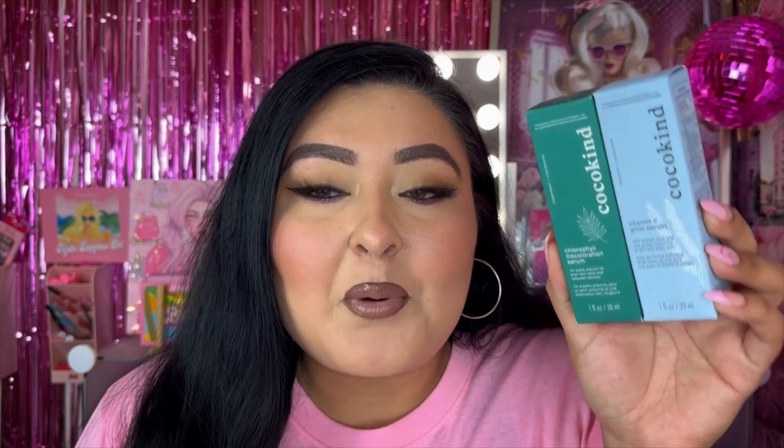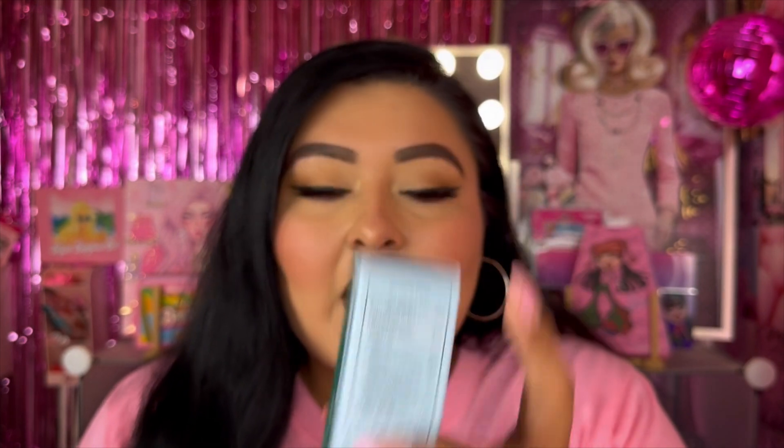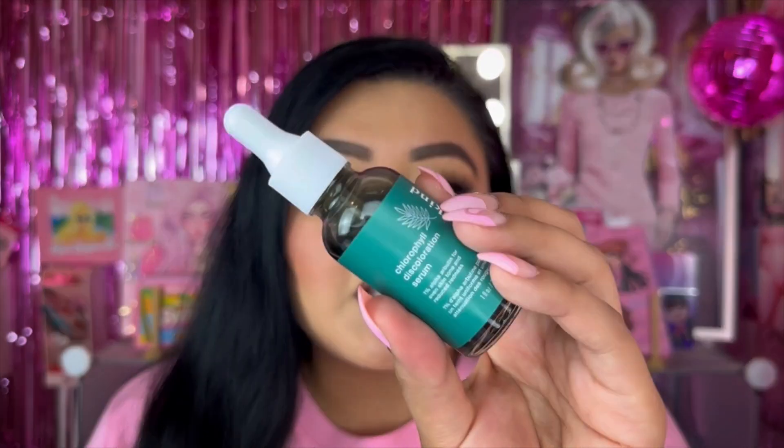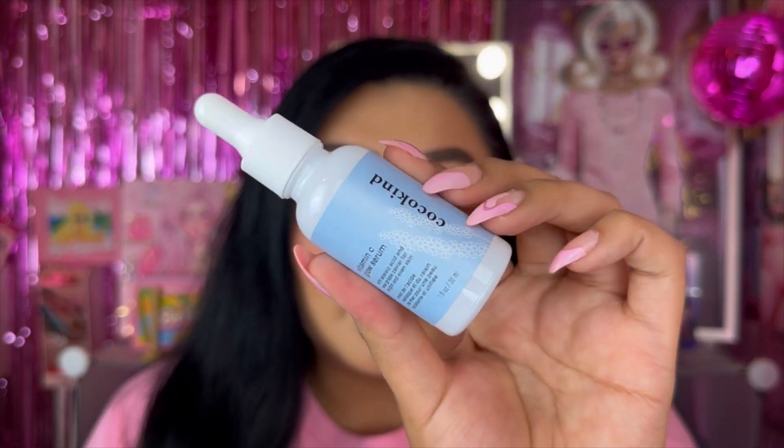I completely forgot — I wanted to mention these real fast: the Cocoa Kind products that were sent to me. We have the discoloration serum and also the vitamin C glow serum. Not sponsored, but they did take the time to send these out to me. If you're looking for affordable skincare, they are available on Cocoa Kind's website.